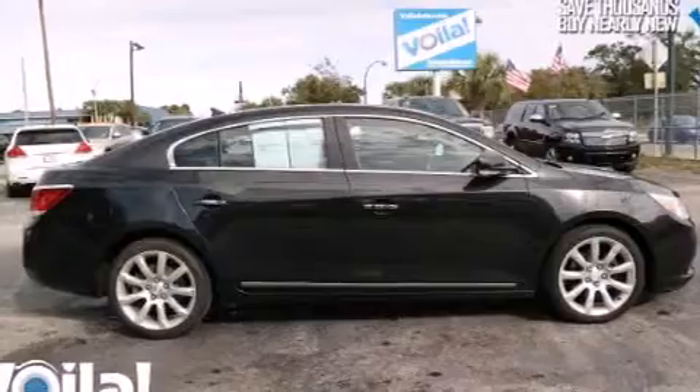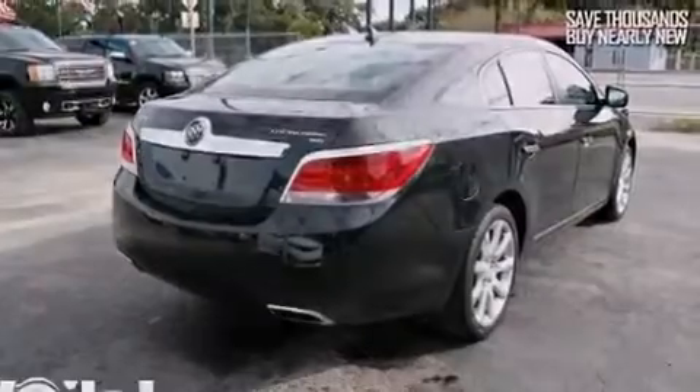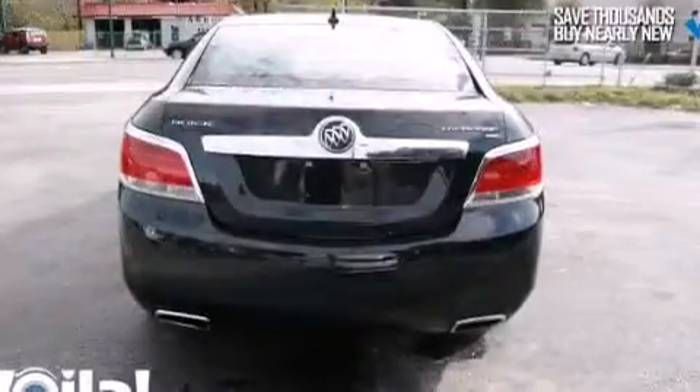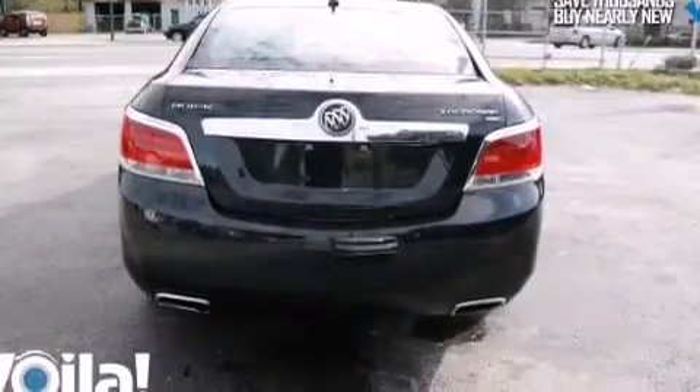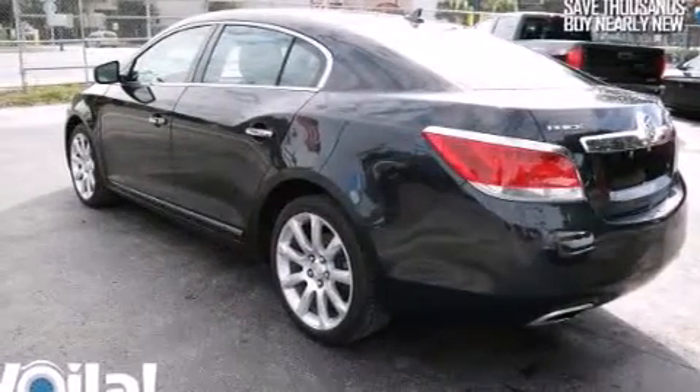Features include a navigation system, keyless ignition, a DVD player, a CD player, side impact airbags, air conditioning, cruise control, full power accessories, fog lamps, and the cool driver's seat will create a 360-degree air-conditioned environment keeping you comfortable the whole trip.